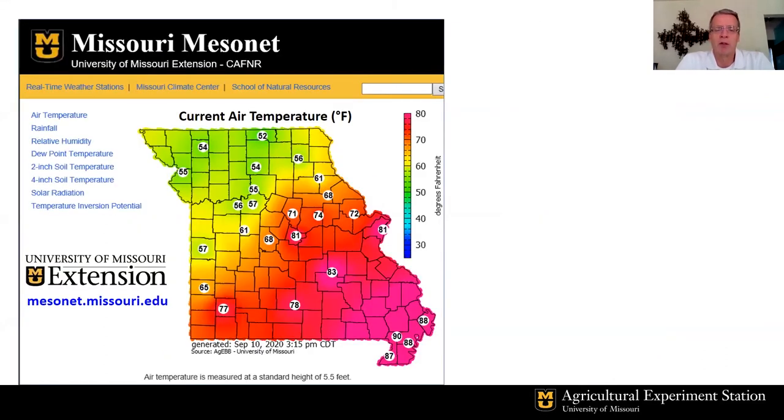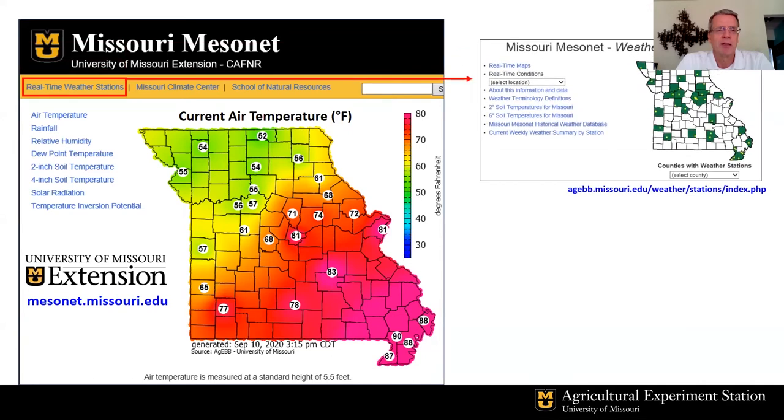We have all sorts of online information regarding current weather conditions — what we call real-time maps. You can see conditions including air temperature, rainfall, and humidity. If you click on each of those links, it will give you current conditions around the state. We also provide soil temperatures — the weather service does not have real-time soil temperature monitoring — at the 2-inch and 4-inch depth under bare soil. We provide solar radiation information and temperature and humidity data at different heights for detecting low-level surface temperature inversions.